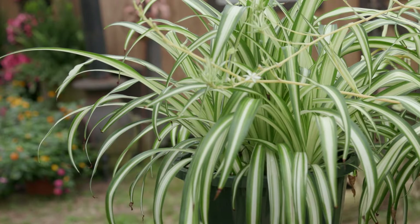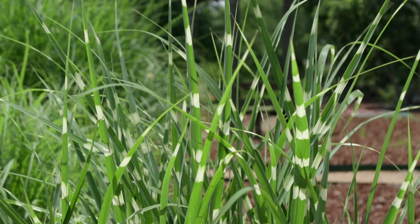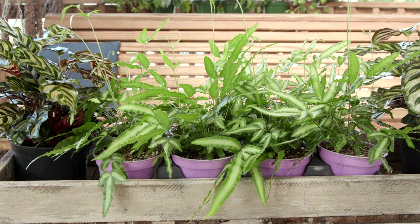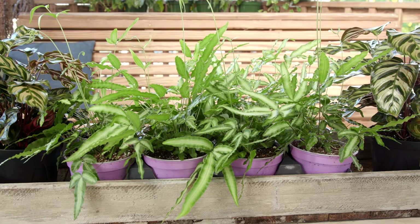If you haven't picked up on it yet, I love variegated plants. They are a stunning addition to any garden or indoor space. Variegated plants feature leaves that display multiple colors or a range of shades of the same color, creating a striking visual display. The varied coloring can be seen as stripes, patches, or even speckles, making each plant unique.